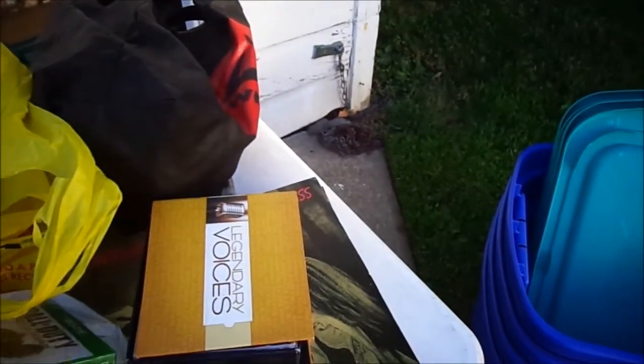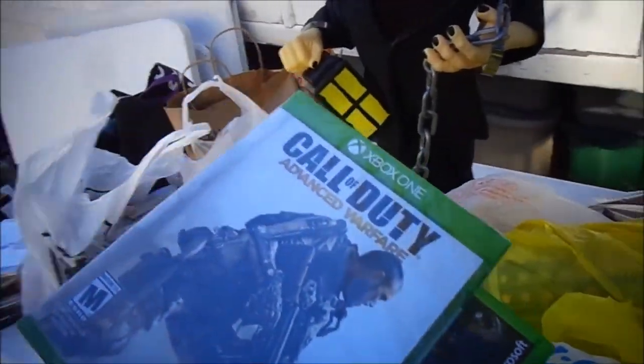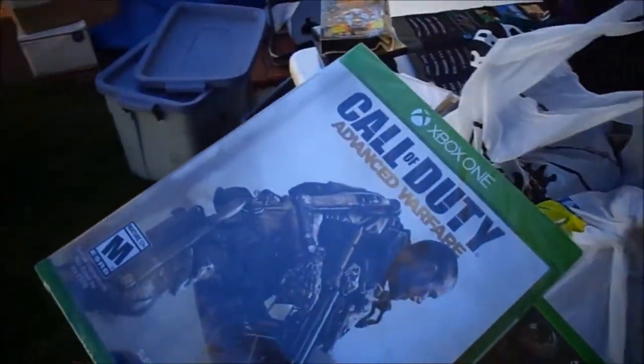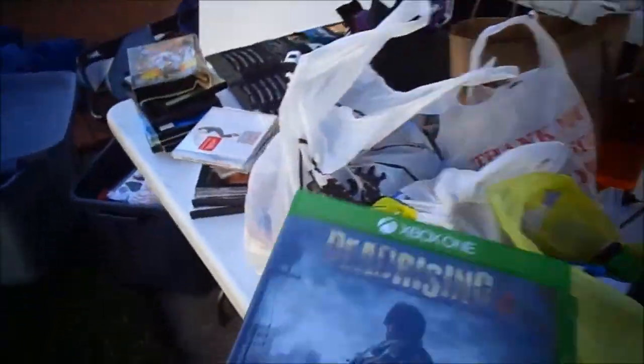For $15 at the same sale, I got an unopened Call of Duty Xbox One Advanced Warfare and a Dead Rising 3. The Dead Rising 3 is opened and pre-owned. $15 for the two — I thought that was a pretty good deal.